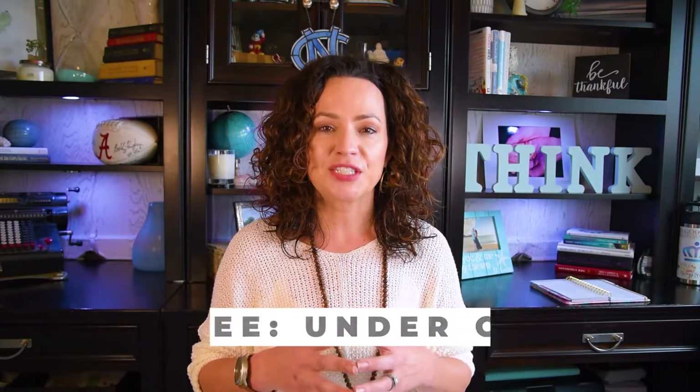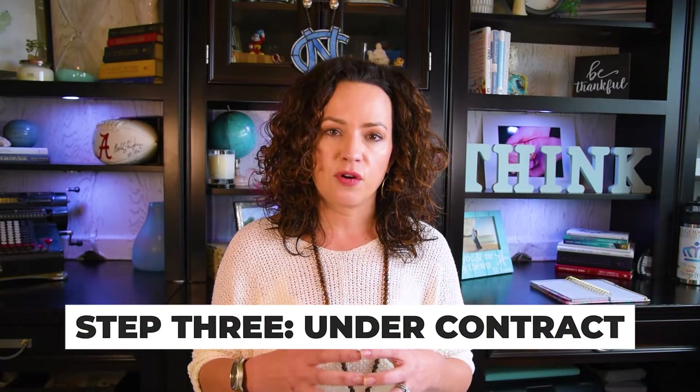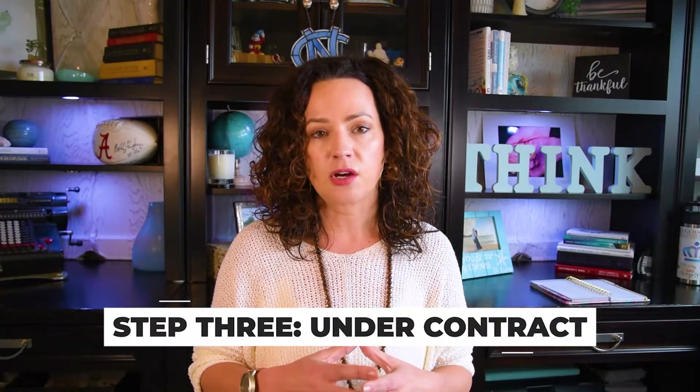Step three: under contract. This is when you've made an offer on a home, it's been accepted by the seller, and the details of the offer have been negotiated. This is when things start officially — locking your interest rate, getting the appraisal ordered, ordering title work from the attorney to make sure the property is transferred legally, and getting any updated documentation that may be needed. Most of the time that's going to be pay stubs and bank statements, which need to be dated within 30 days of when you went under contract.